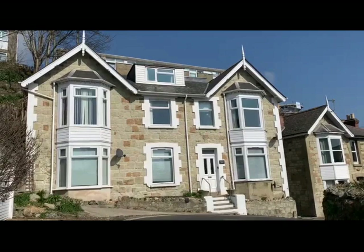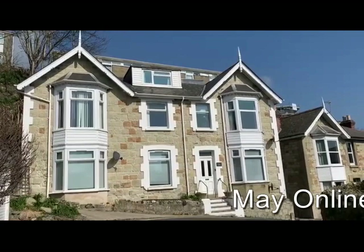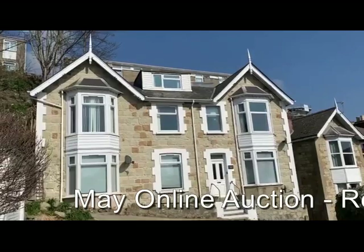This is Rob Marchant from Clive Emerson Land and Property Auctioneers and this is Rookley Villa at Ventnor, which is available in the next online land and property auction.